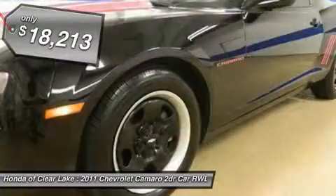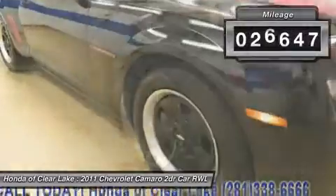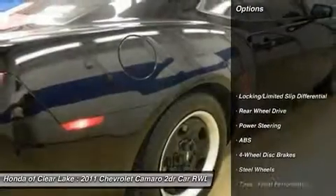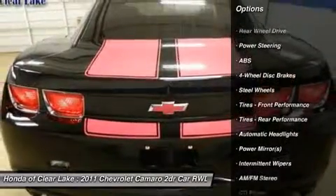Looks sharp — who can say no to a truly wonderful car like this beautiful looking 2011 Chevrolet Camaro. There are plenty of miles left on this Camaro so you don't have to worry about going everywhere you need to go.